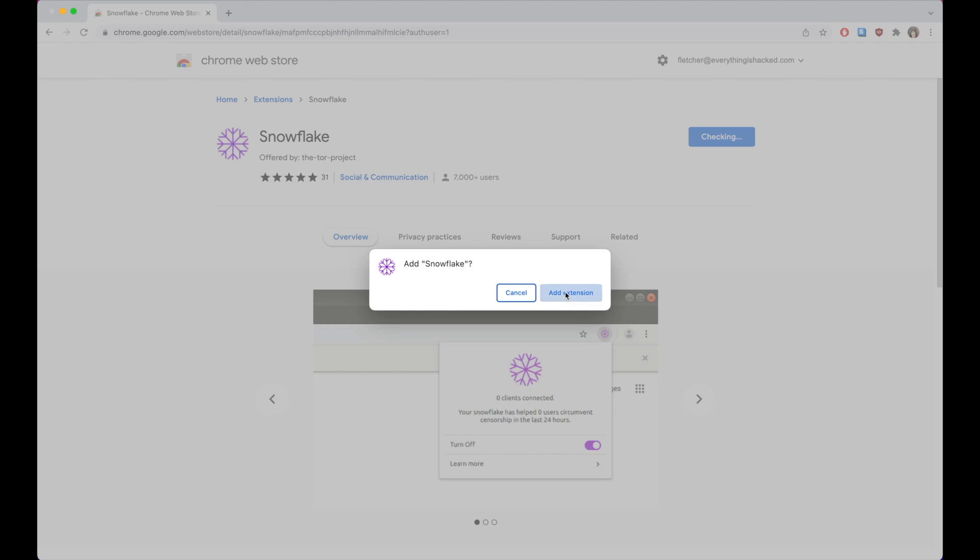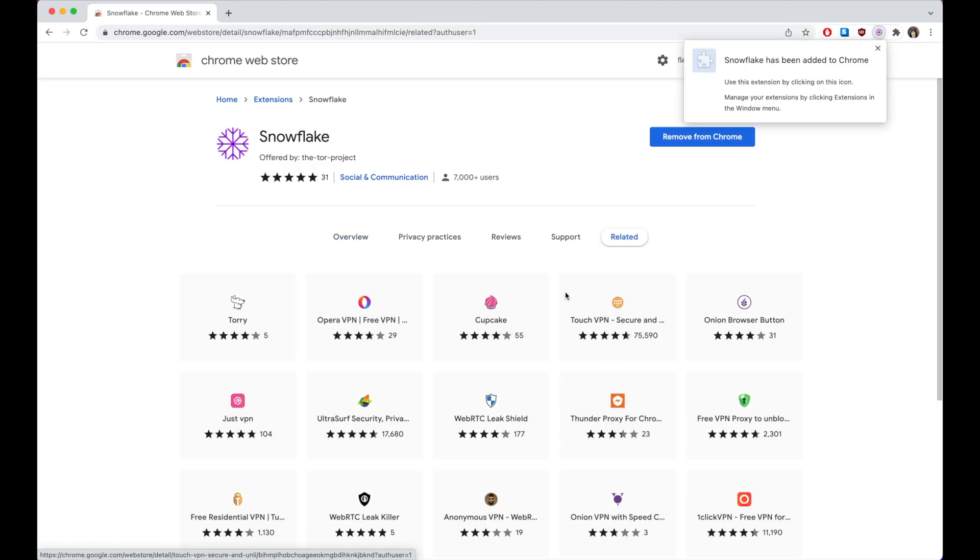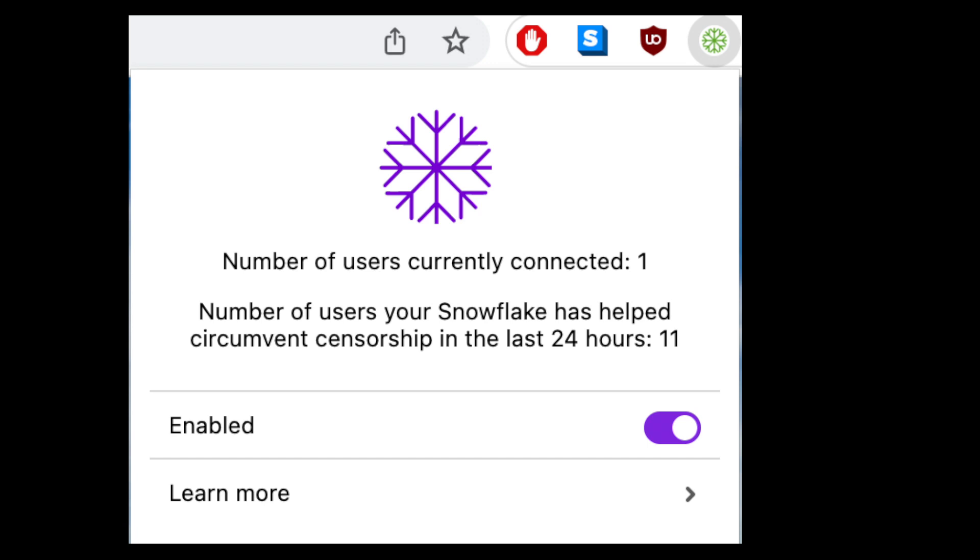Tor's latest advancement is called Snowflake. It's a decentralized network of short-lived user IPs that sits in front of the regular Tor network. This makes it harder to find and block every possible path. Here's how it works. As a volunteer, all you have to do is install a browser plugin or open the Snowflake page in a new tab.